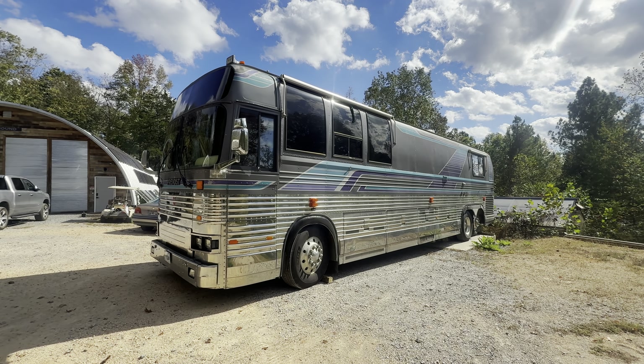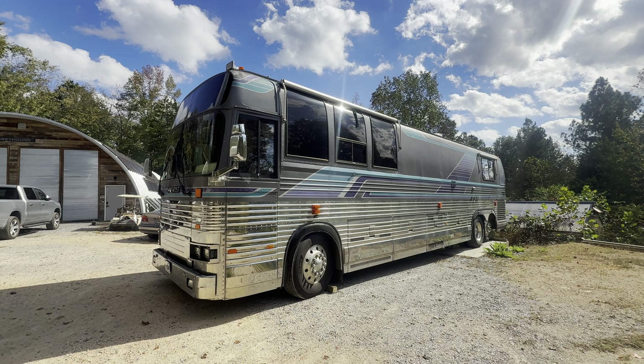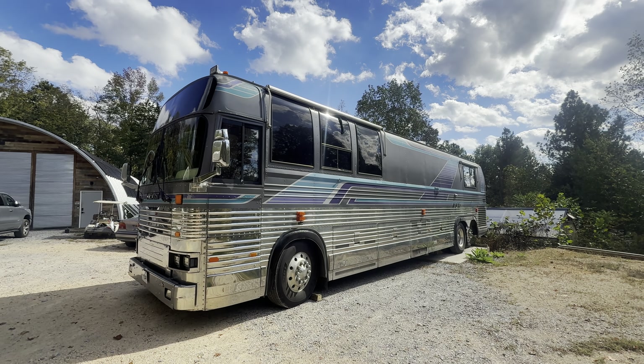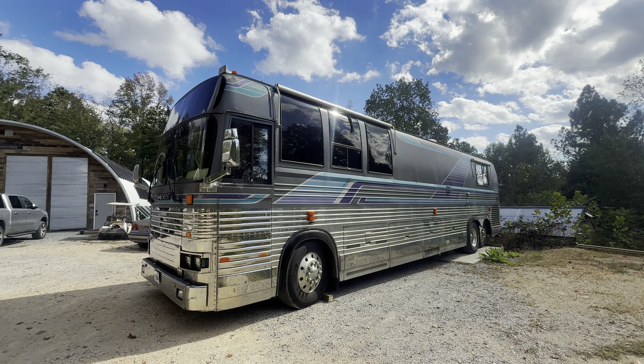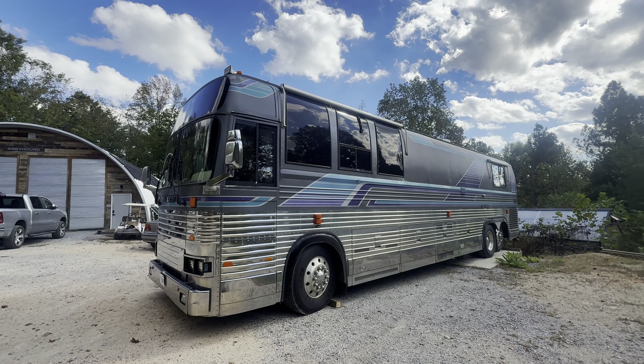We went ahead and took it on a test drive — it's got plenty of boost now and feels good power-wise. The brakes were not very good at all, so we pulled it on the pit and adjusted the brakes up good for him. It's been a while — they do a lot of traveling down to Texas with the band in this bus, so it's had quite a few miles on it since the brakes got adjusted.